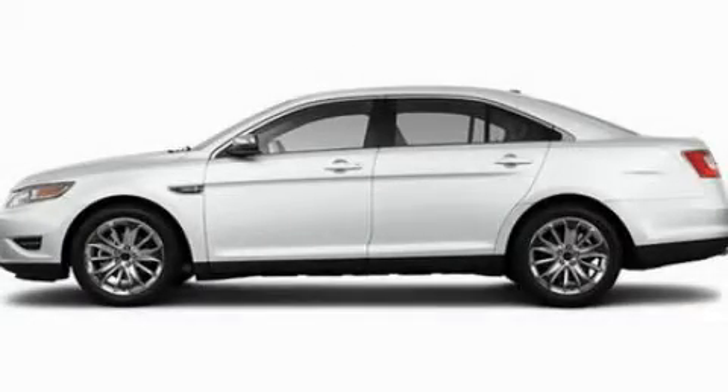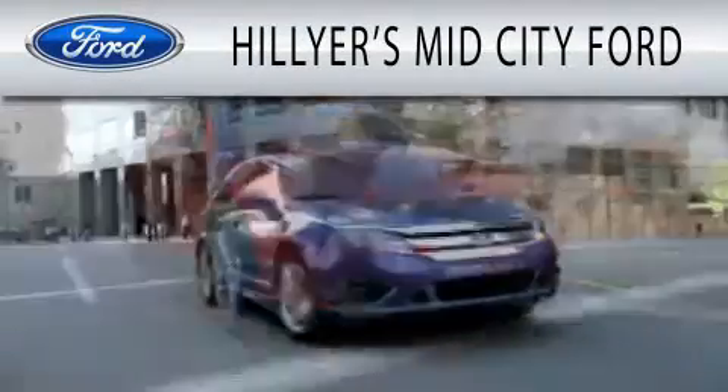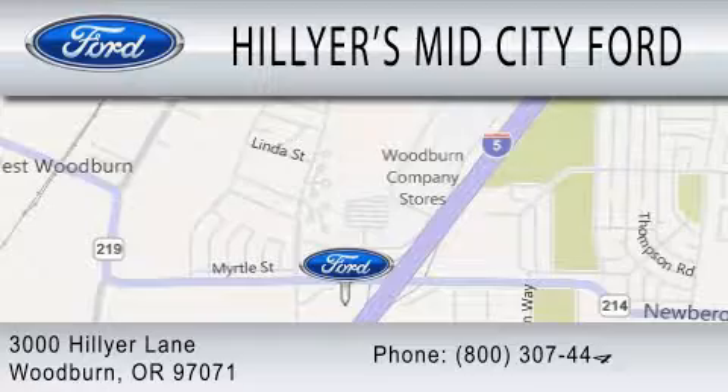Stop by today and test drive this automobile for yourself. Hillier's Mid-City Ford is dedicated to doing everything possible to ensure that the experience you have selecting your next vehicle is as pleasant as possible. We are located at 3000 Hillier Lane in Woodburn.